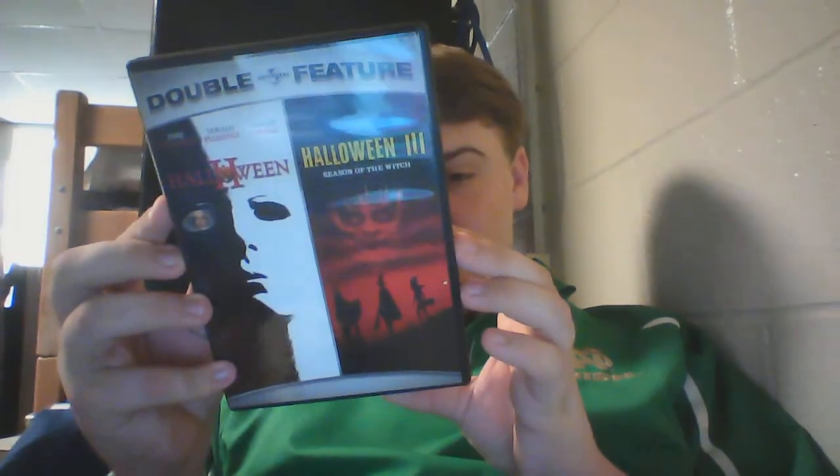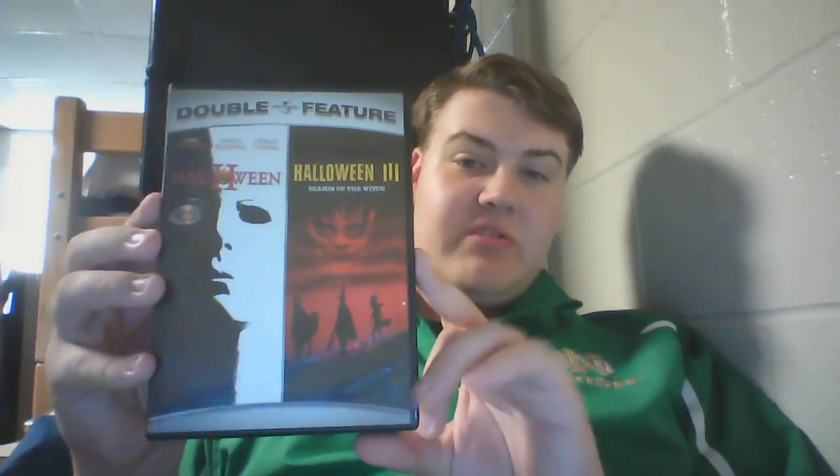Next, I have the Universal double feature of Halloween 2 and 3 that was released in 2007 as well. They call them the 2007 editions on the disc, but it's just the original Universal DVD that has the only special feature of the trailer. Here's the front cover, which just has two covers of the DVD and it says double feature. On the back, it has some pictures, a description, plus all the credits on the bottom. The disc for Halloween 2 is red with the Halloween 2 logo and a pumpkin in the middle. The Halloween 3 disc says Halloween 3, Season of the Witch, on a plain black DVD. On the side it just has Halloween 2 and 3 logos.